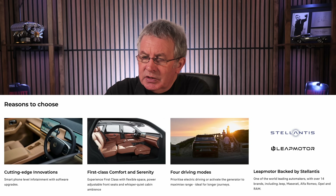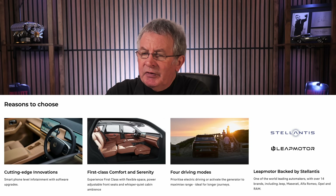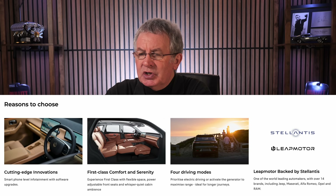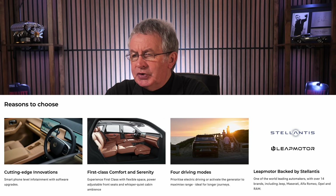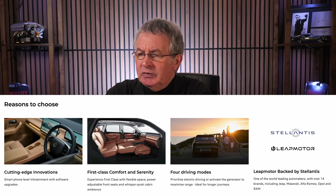Reasons to choose: cutting edge innovations, smartphone-level infotainment system with software upgrades, first class comfort and serenity, flexible space, power adjustable front seats, and whisper quiet cabin ambience. Four driving modes — prioritize electric driving or activate the generator to maximize range, ideal for longer journeys.